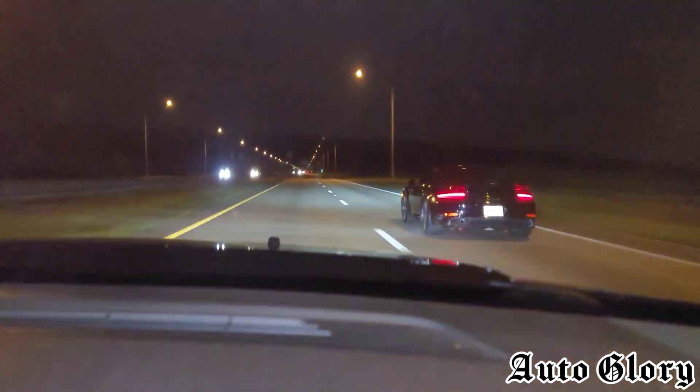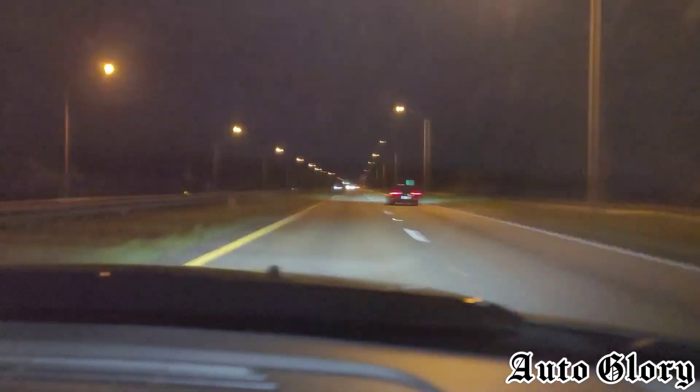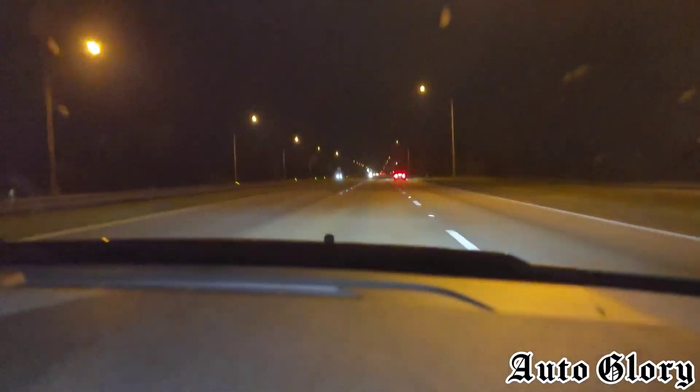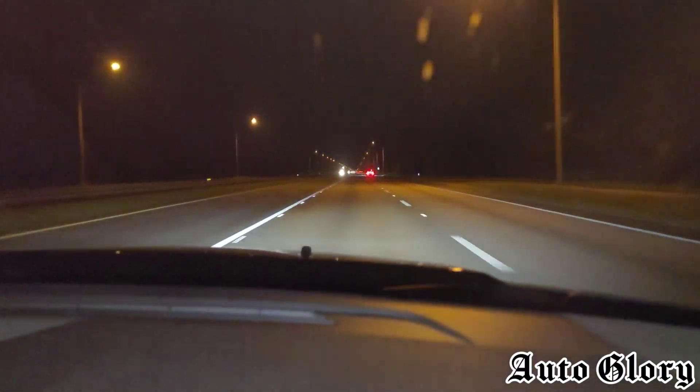You ready? Man, that Porsche is fast. No point, yeah, that shit's fast. All right guys, we're done here — ha ha ha.